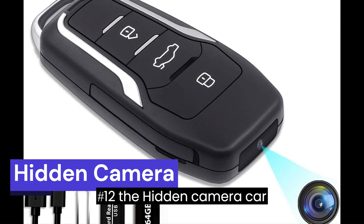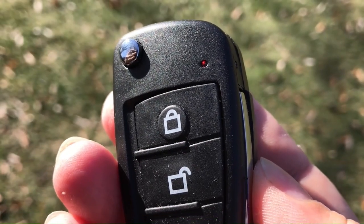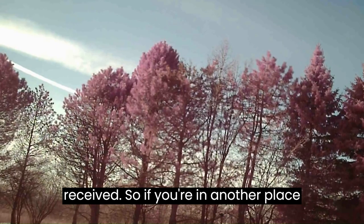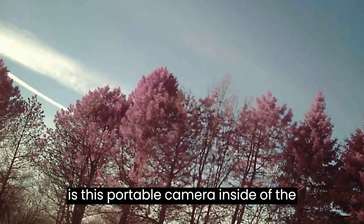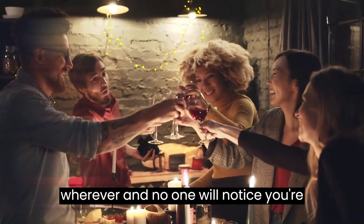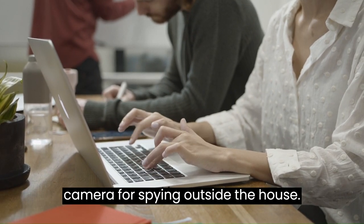Number 12: The Hidden Camera Car Key. The hidden camera car key has a built-in 64GB card and can be used directly after being received. So if you're in a place where you can't put big devices, there is this portable camera inside the car key. Leave it on the table or wherever, and no one will notice you're filming the meeting or occasion. Perfect camera for spying outside the house.